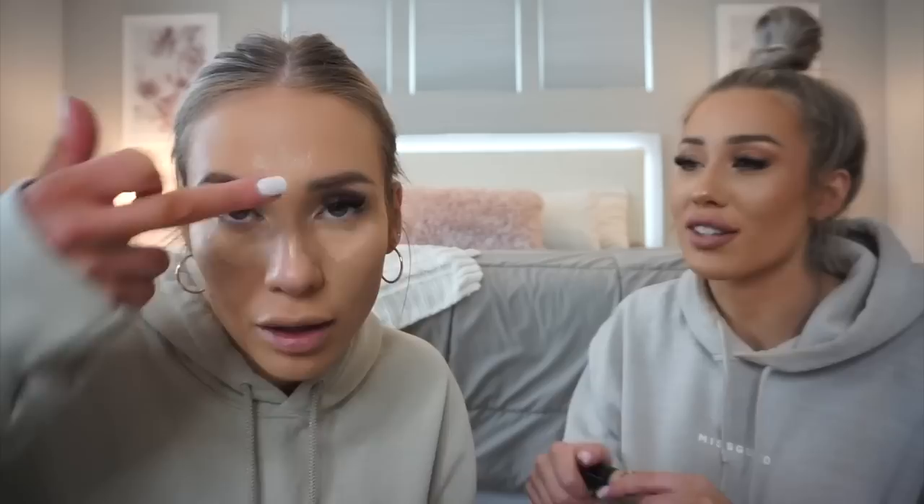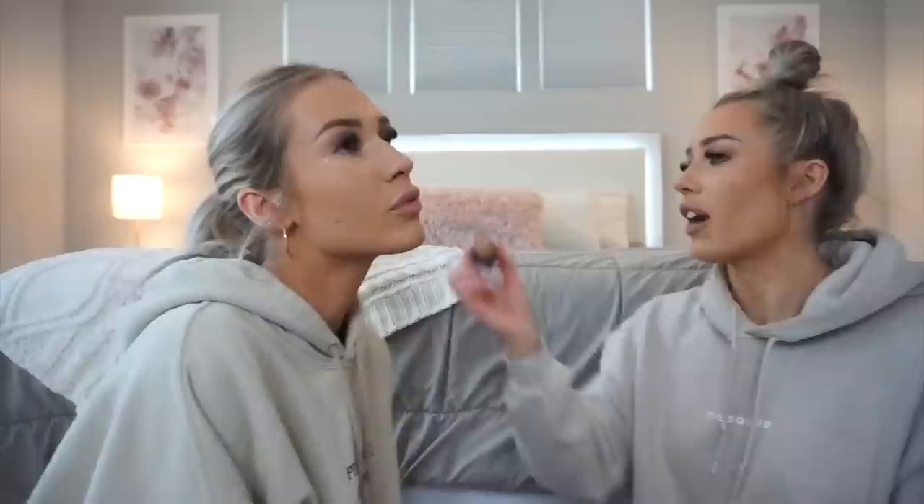We're going to let the concealer sit and get a little tacky, then move on to cream contour. I'm using the Makeup Forever Ultra HD Foundation Stick in the shade Y445. With any cream contour, less is more — do not go overboard or you'll look muddy. Now I'm going to blend that out with the Real Techniques Expert Face Brush, which makes blending so easy.